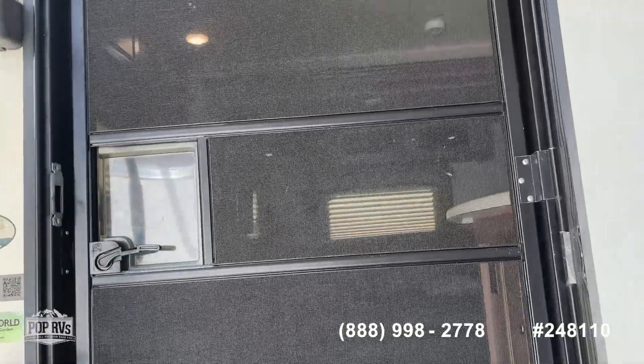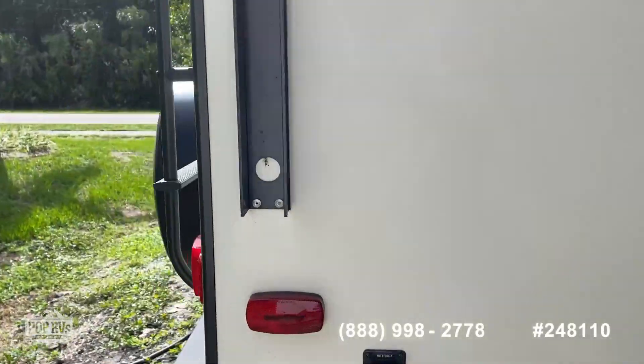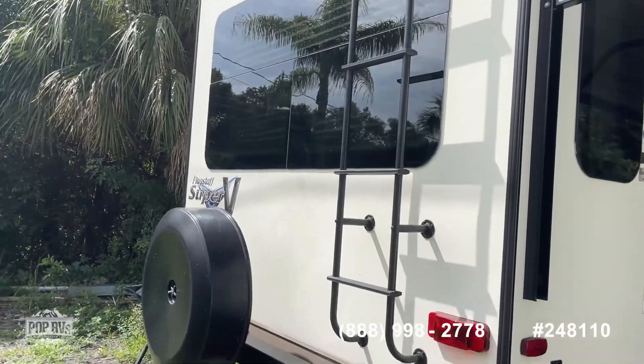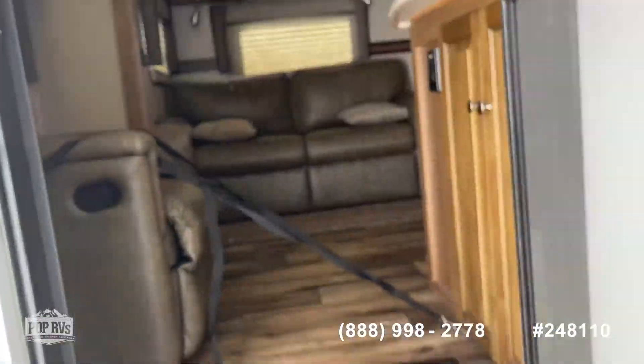The other entrance goes into the living area. Solar ready. Backup camera. Roof access ladder. Spare tire. This one's all decked out — everything works on her as it should.